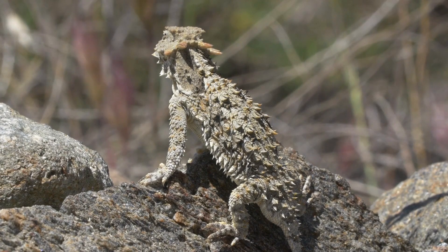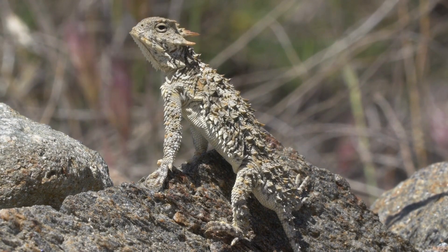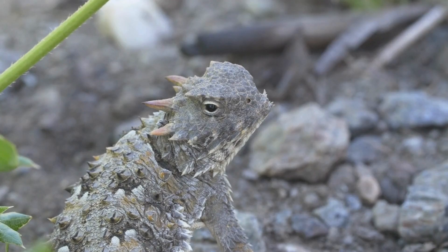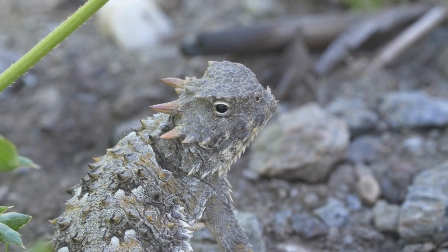Horned lizards are famous for their unique defense mechanisms, including shooting blood from their eyes to deter predators. Their flat, spiny bodies also help them blend into their desert environments. They're often called horny toads, even though they're not toads at all.